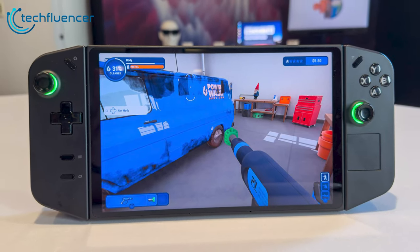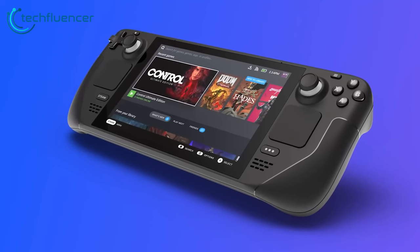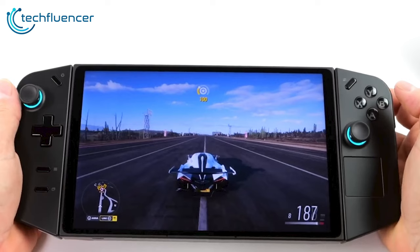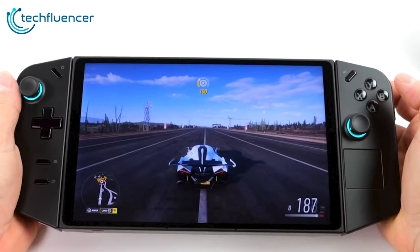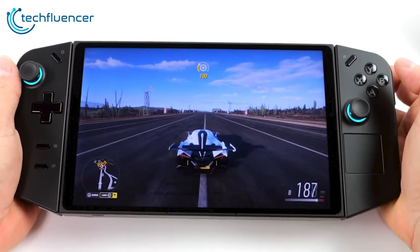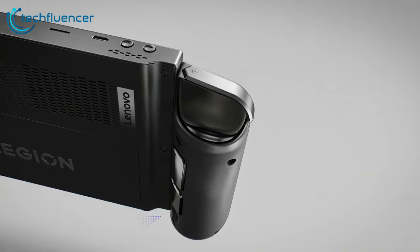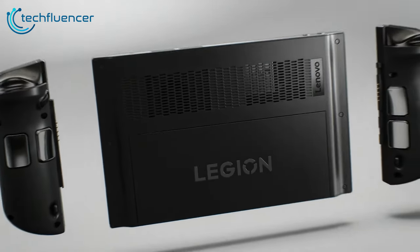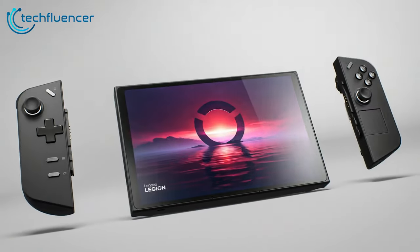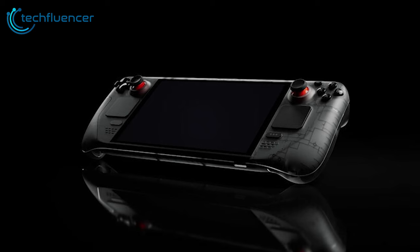The pricing ultimately reflects the different value propositions of each device. With its modular design and high-end specs, the Legion Go aims for sheer performance, while the Steam Deck OLED focuses on refined ergonomics and software openness at an accessible price point. Gamers will have to weigh portability, power, and platform factors to determine if the Legion Go justifies paying $50 to $100 more over the Steam Deck. Relatively speaking, Lenovo has priced the Legion Go aggressively, giving buyers two compelling options at around the same budget range.